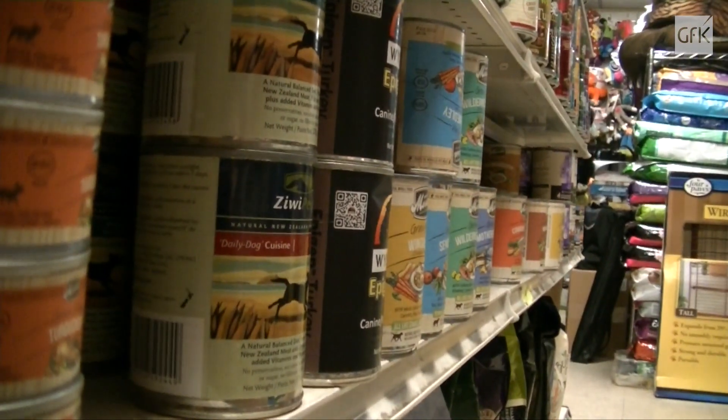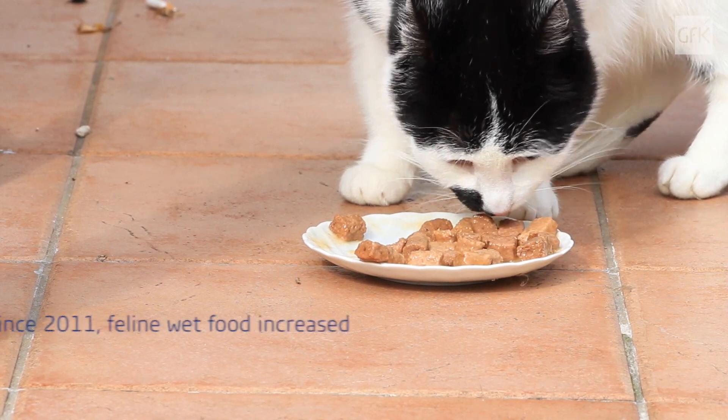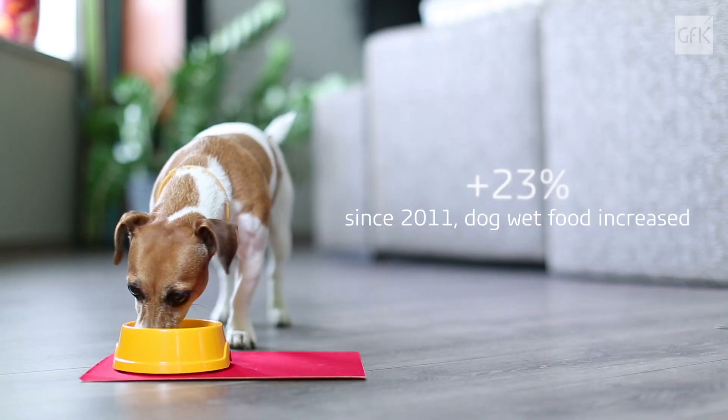We have seen wet foods, however, gain momentum as a healthy alternative. Since 2011, shelf space for feline wet foods has increased by 44% and 23% for dog wet items.